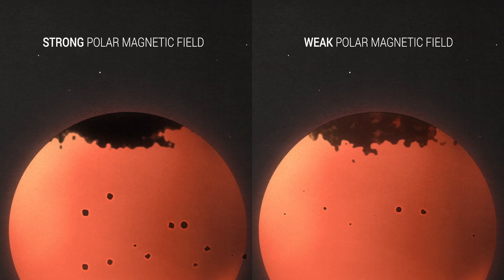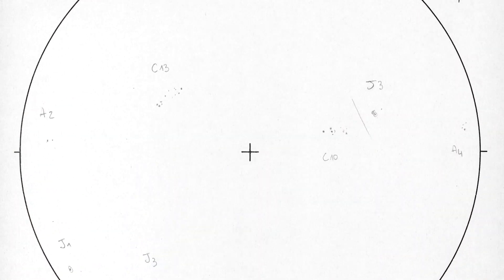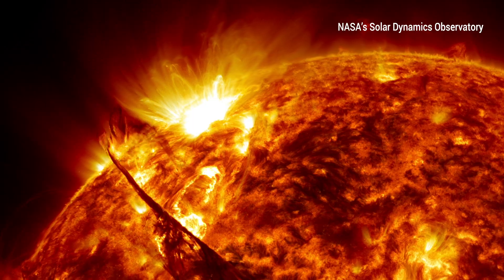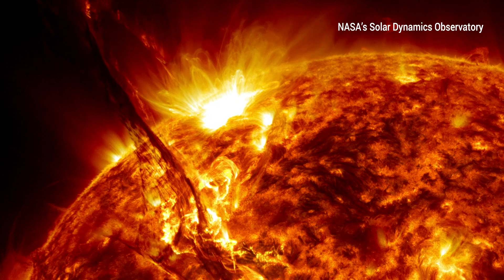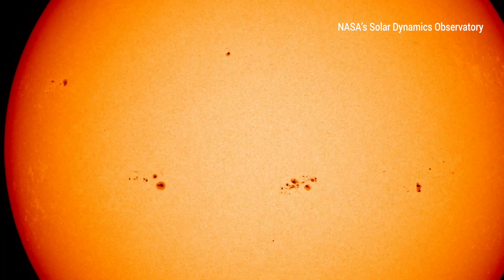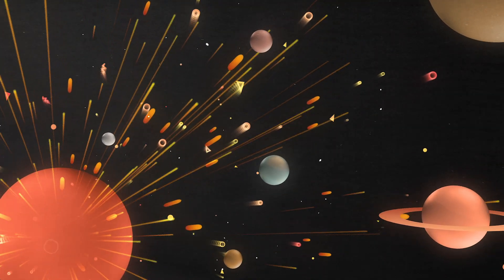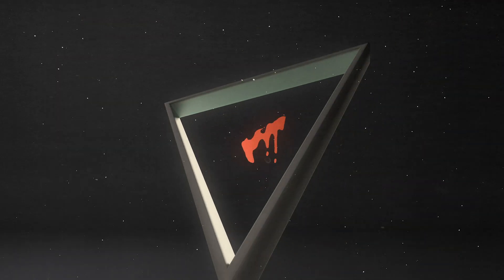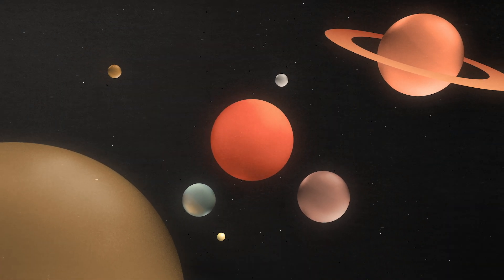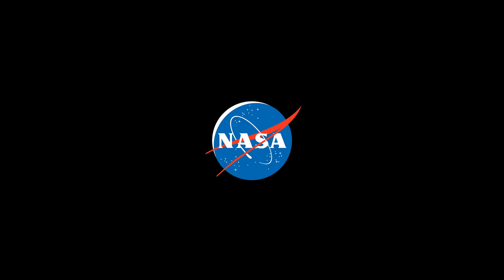If the buildup is weak, the next solar cycle won't be as active. While we use these indicators to track the sun, predictions are still hard. After all, we've only had detailed satellite observations of the last four solar cycles, and scientists are still learning about what causes the sun's cycle. So until we piece together those missing pieces, the sun, even with its 11-year clock, will continue to surprise us.